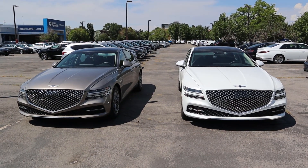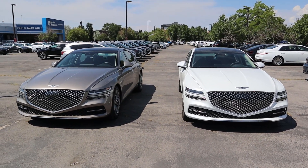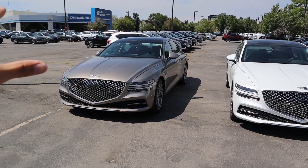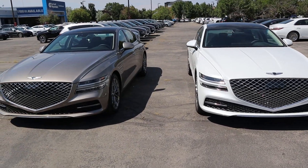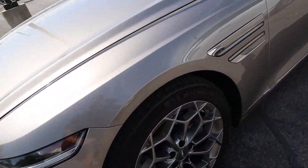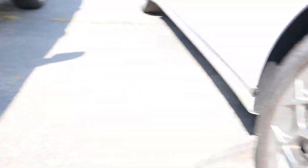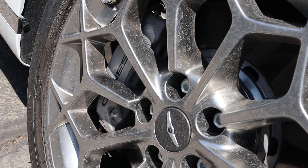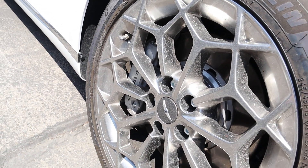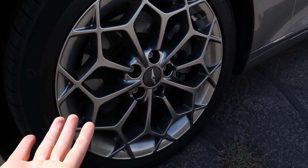I'm going to save you all a bunch of time. Instead of boring you with a full walk-around of both cars, I'm just going to show you the things that are different. Everything on the front end of both cars is identical — they're just different paint colors. The wheels are identical, but notice the brake calipers: the 3.5T has bigger brake calipers, though the actual rotors look to be approximately the same size.